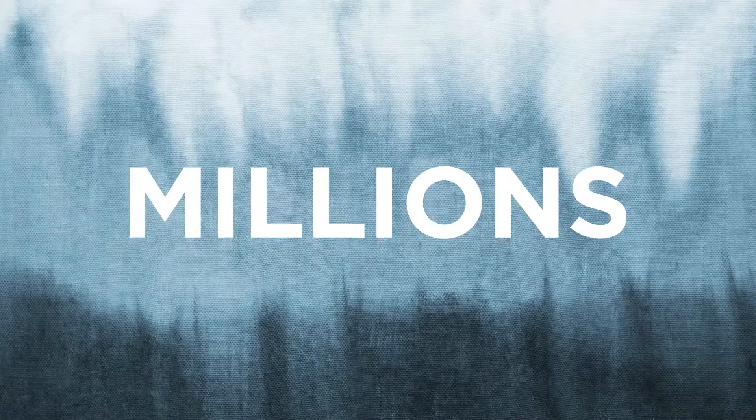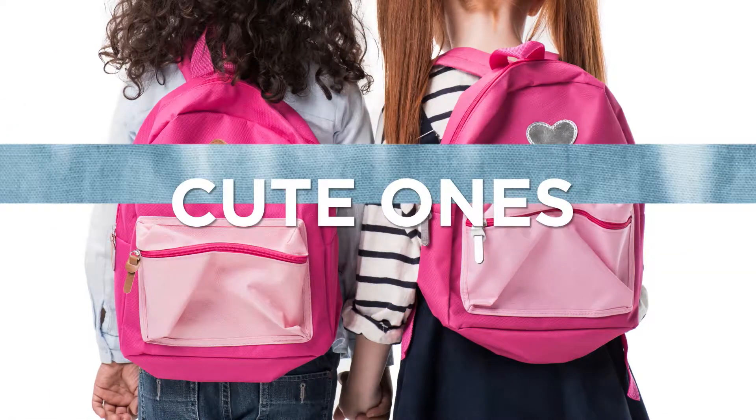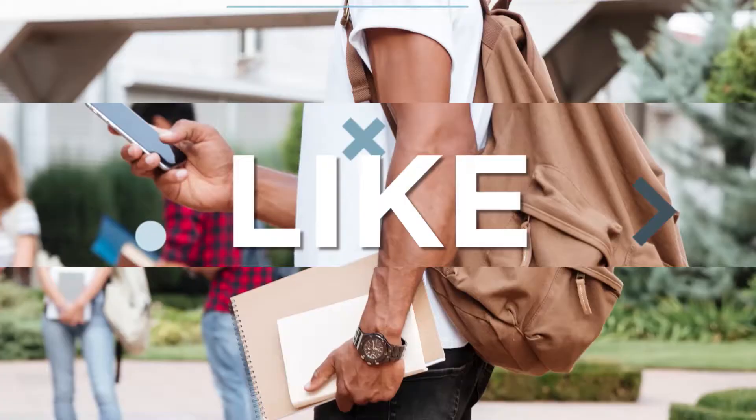There are millions of different backpacks in the world — fancy ones, sporty ones, cute ones, business ones, even dog ones. But none of them are quite like this one.